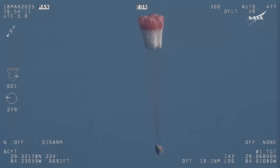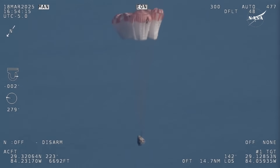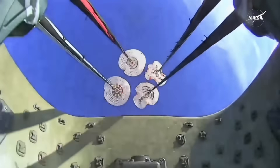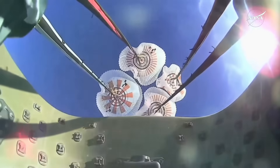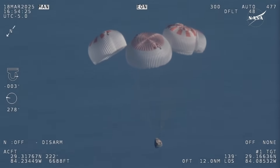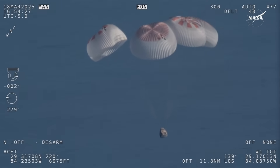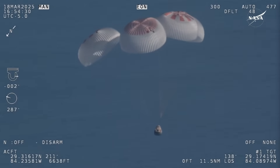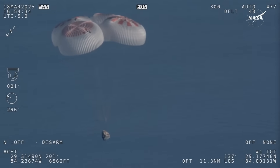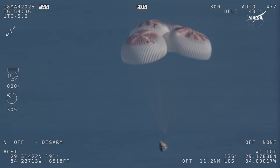That view was from inside one of the buckets where the parachutes are located, giving us a great view of the reefing on those parachutes. As those main parachutes begin to inflate fully — four beautiful, healthy mains. Now awaiting visuals of splashdown.